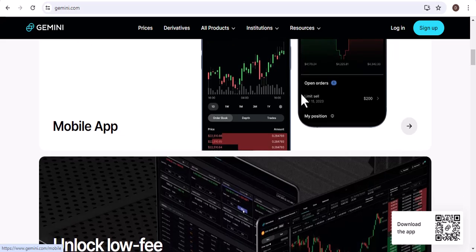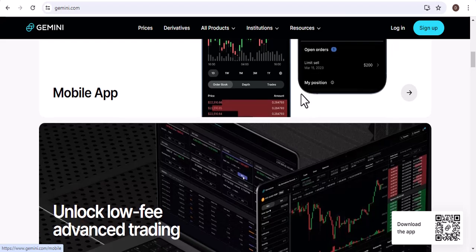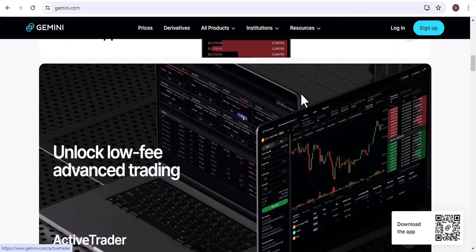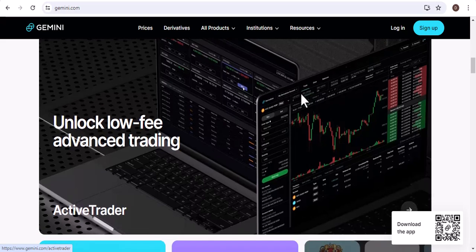Here are some additional things to keep in mind when buying Bitcoin on Gemini with a debit card: Gemini charges a fee for each transaction. The amount of Bitcoin you can buy with a debit card is limited. You may need to provide additional information to Gemini in order to complete your purchase.